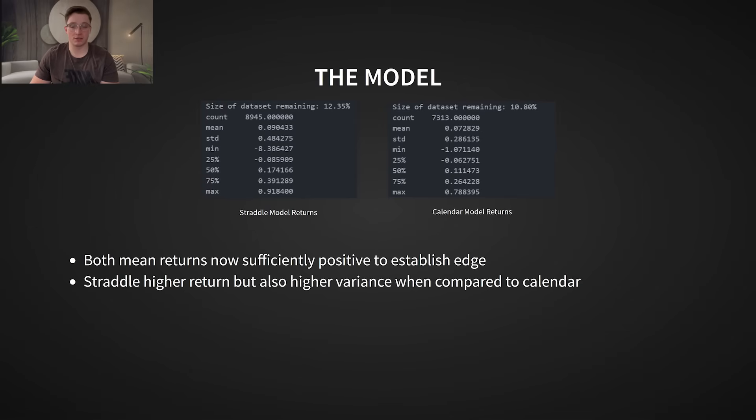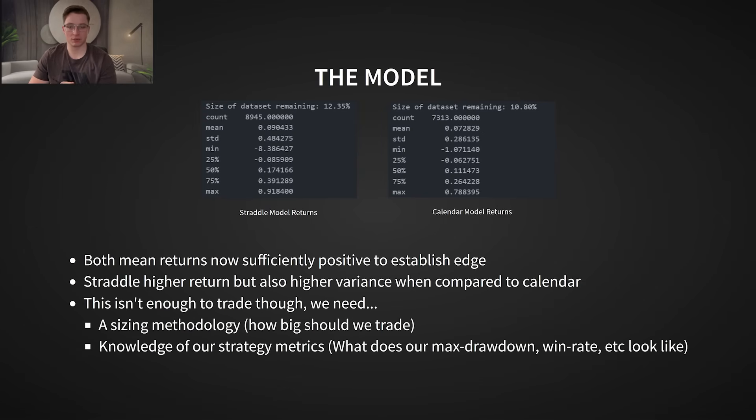So after analyzing over 72,500 earnings events, we now have a data-backed trading strategy with clearly defined edges. But this alone isn't enough — we still need to test how this strategy would perform in several scenarios, including what position size to use. In the next section, I'll walk through a Monte Carlo simulation to show the potential growth, drawdown, win rates, and more metrics you can expect when trading this strategy.